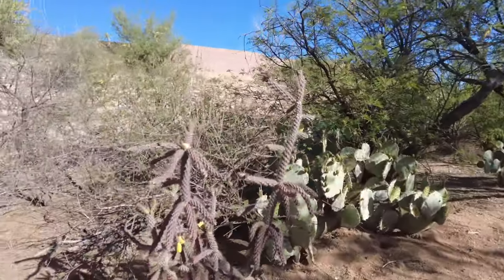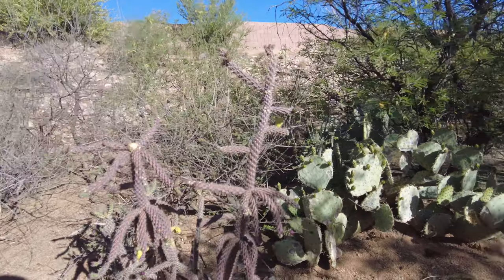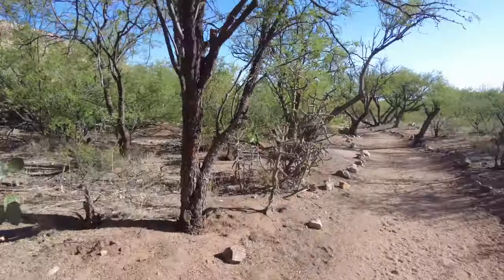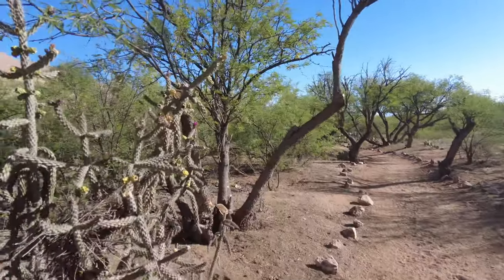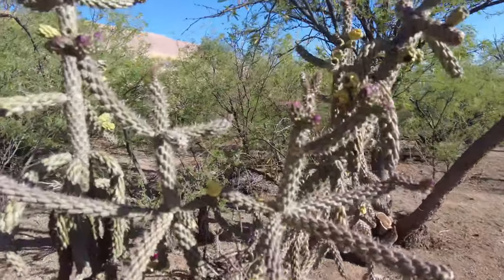A cactus is just getting ready to bloom, and there's a bird's nest with a little baby in it.